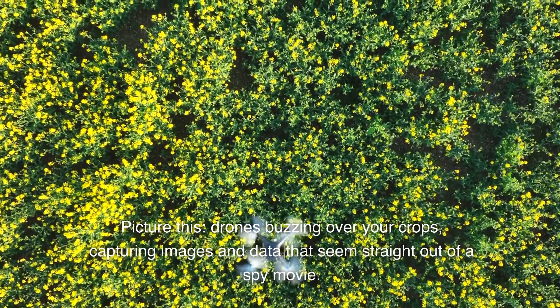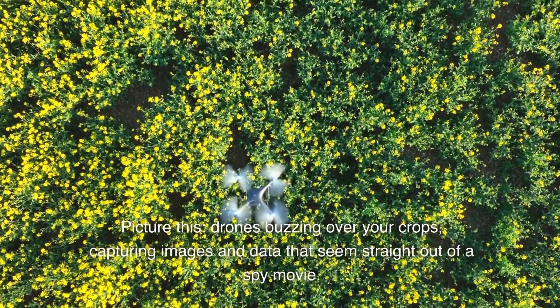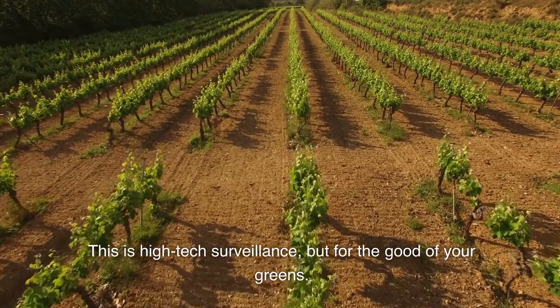Picture this: drones buzzing over your crops, capturing images and data that seems straight out of a spy movie. This is high-tech surveillance, but for the good of your greens.